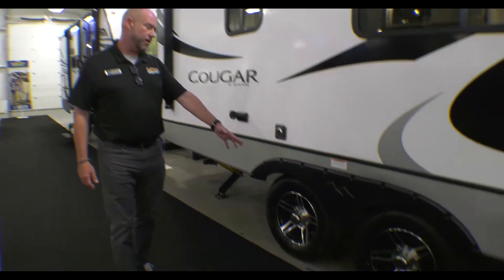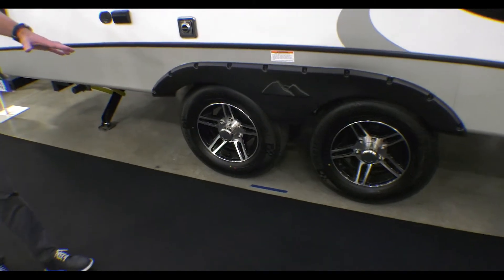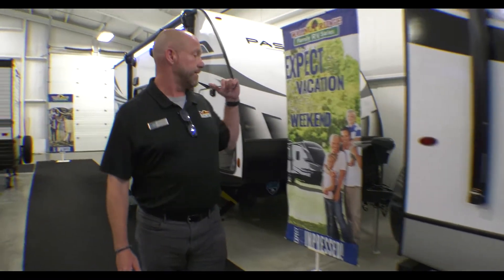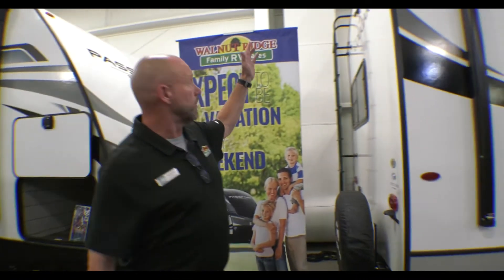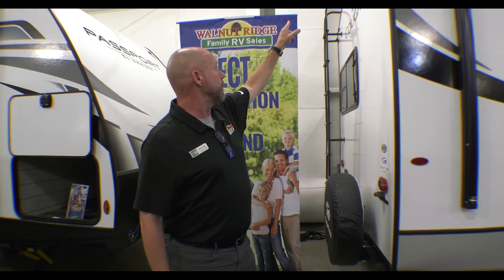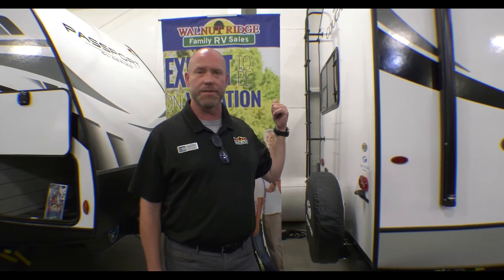I love the styling here. Nice aluminum alloy wheels, tandem axles. And then you come around back, it does have a spare with a ladder. Fully walkable roof here on the Cougar. And then you do have a pre-wired for your backup camera — really easy to plug and play on that system.